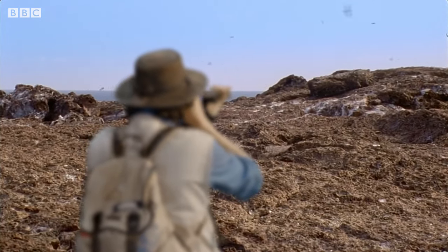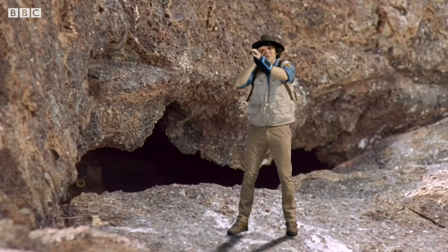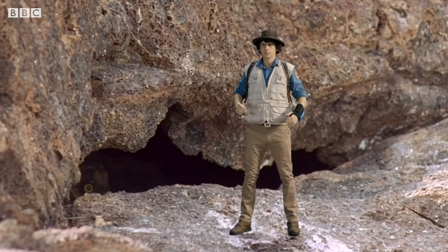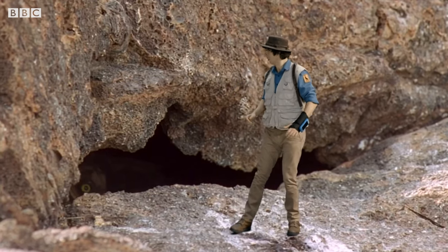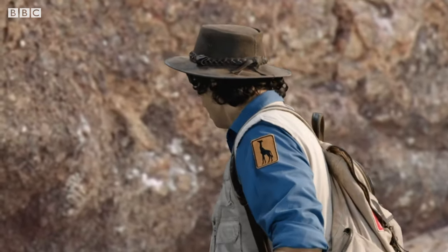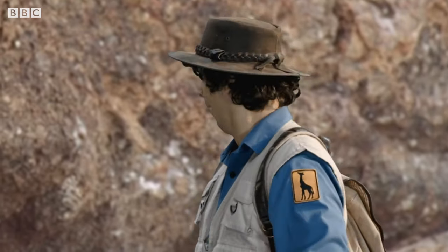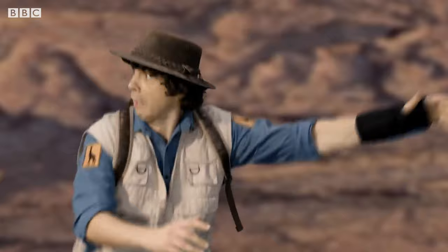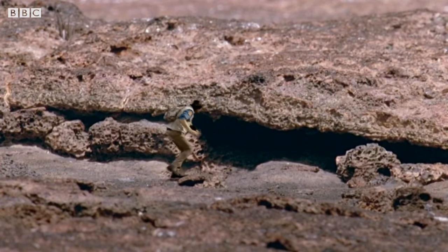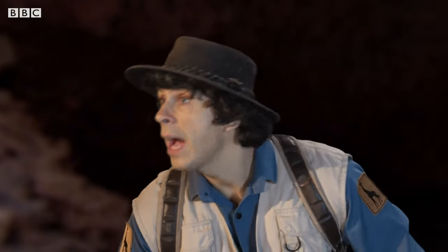There are thousands of seabirds here, including storm petrels! I can't see where a storm petrel could safely nest though. All I can see is rock, rock and more rock. Do you ever get the feeling you're being watched? It's a short-eared owl! They like to eat storm petrels, and it's definitely got its eye on something. It's me! Time to get out of here — run! I need to hide! I should be safe in here. The owl is too large to fit in this tunnel.